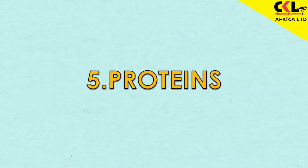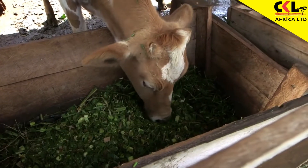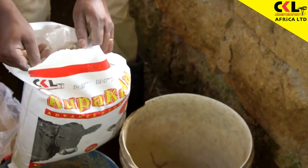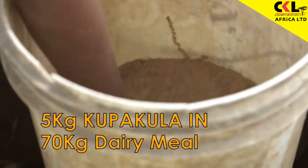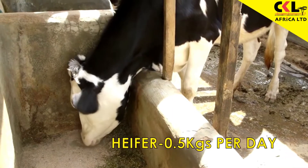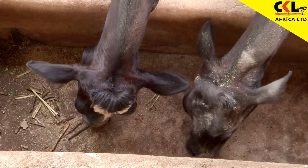And five, protein. Fodder such as napier and caliandra have protein too, but the levels are not enough to meet a cow's daily needs. For protein, you are going to provide Kupakula, which has very high protein content — that is 48%. When you provide Kupakula, the cow is going to build up its body and the body is going to respond very fast. You mix 5 kilograms of Kupakula in 70 kilograms of dairy meal or pollard. If it is a heifer, you feed 0.5 kilograms per day. If it is the older cows, you feed a minimum of 200 grams per day.